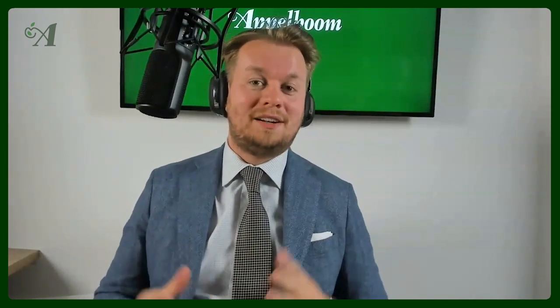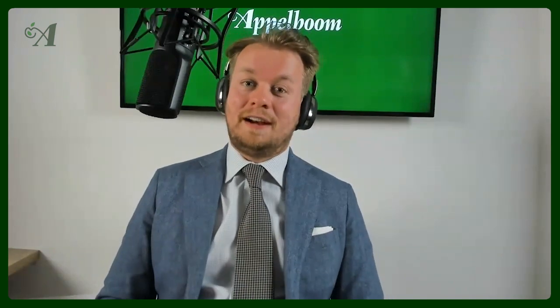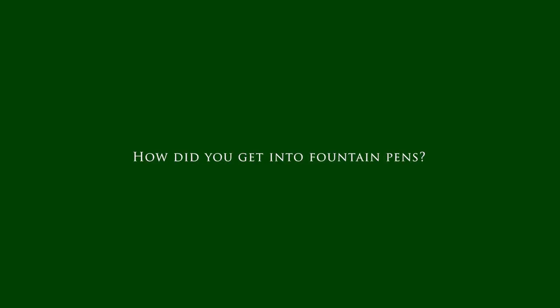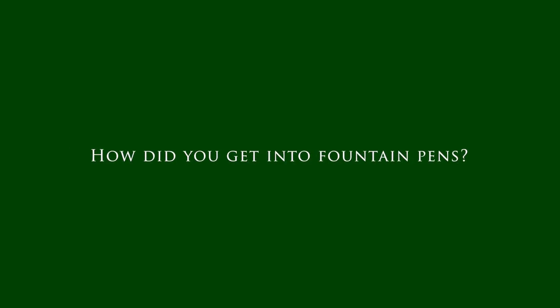Hello and welcome to another episode of the Pen Fan Series. In this series we ask pen fans three important pen questions. If you haven't subscribed to our YouTube channel yet, make sure to do that right now. On this episode we have a very special guest, all the way from Turkey, living now in Belgium and soon moving to the Netherlands. She is Zeynep, aka 'Write Me Often' on Instagram. We have three questions for her, so let's start right away.